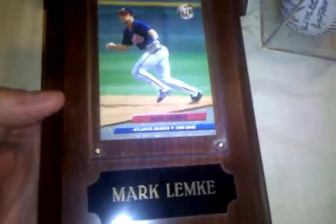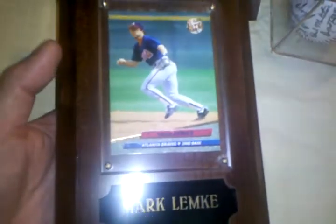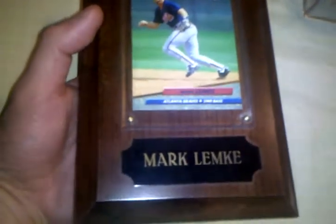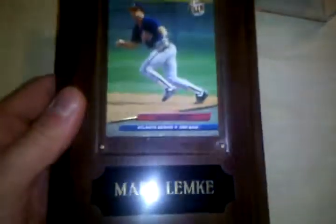Braves fans — there's a plaque from Mark Lemke. He was on at least one of the World Series-winning teams, and he's from my hometown, which is why my friend has this plaque. Not looking to get a lot for it. If anybody wants it and you're buying something, I'll just throw it in. Also, if you buy something I'll throw in a free album — just tell me you want it.